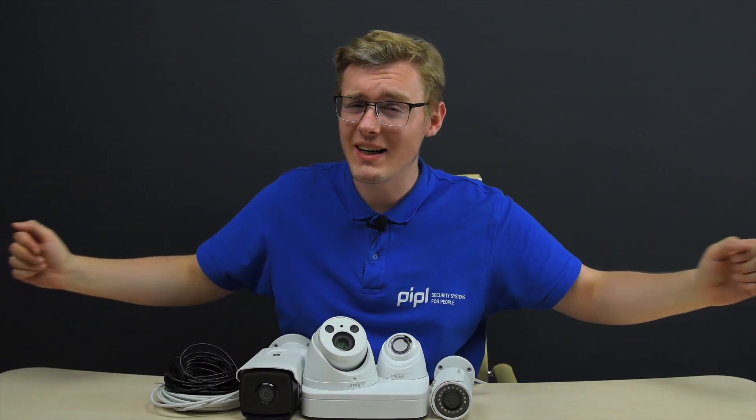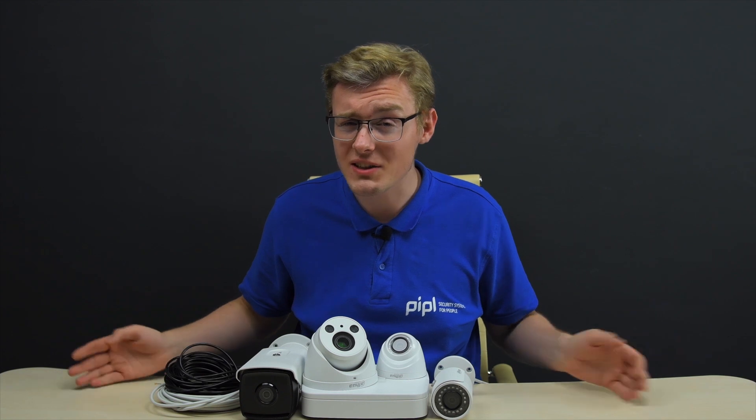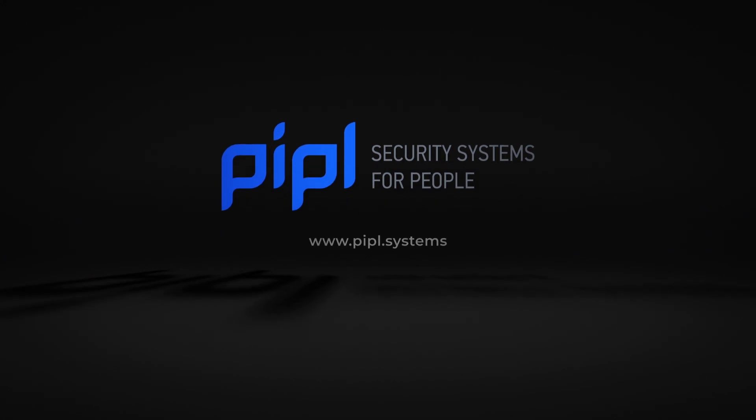Welcome to the comments section — write down all of your questions in the comments and we will personally answer each one related to the entire CCTV area. My name is Daniel, I'm from the PeopleSystems store, where you can get any surveillance and CCTV equipment with a special offer if you just specify that you came from our YouTube channel. Thank you for watching and safety to all — I'll see you soon.